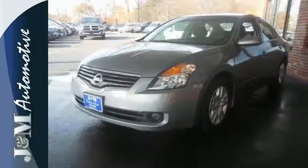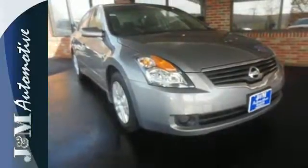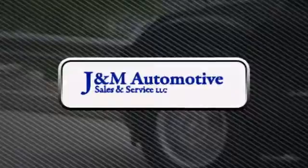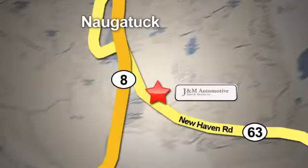Test drive the car that beats out every other in its class. But hurry, it won't be here long. You'll see a difference at J&M Auto Sales. Call or stop in today. We are conveniently located at 820 New Haven Road in Naugatuck, Connecticut.